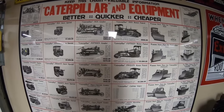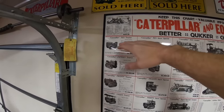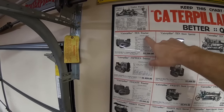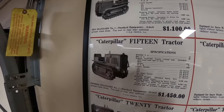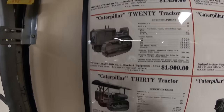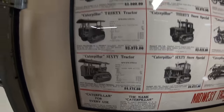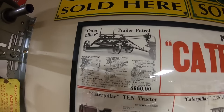It's laid out pretty simply. We have columns, and you read the columns across. It starts with the Caterpillar 10 tractor, then below that is the Caterpillar 15, and we ascend in size — Caterpillar 20, Caterpillar 30, and finally the 60. Then we have a couple of miscellaneous machines in each corner.